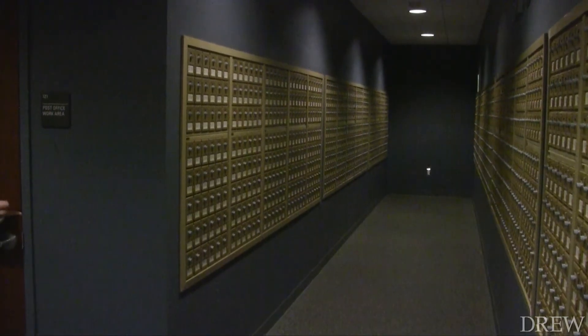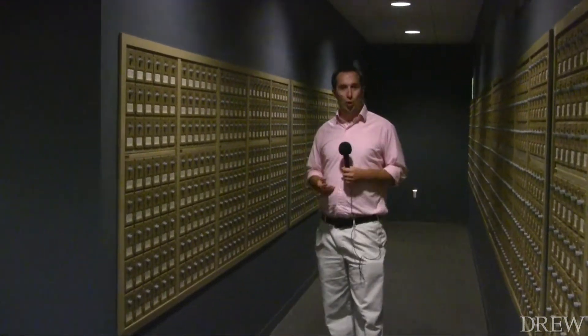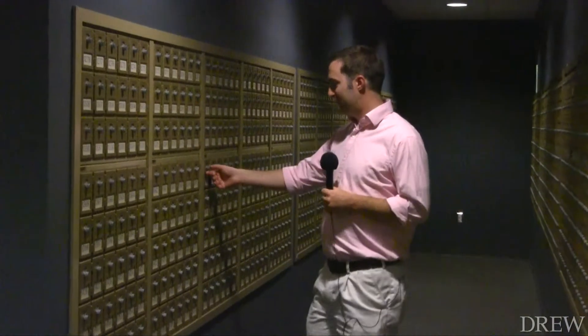This is the new mail room. It will be here permanently. Now, 50% of the students in the last student newspaper said they didn't know how to open this mailbox. Let's give this a try. Looks pretty easy to me.